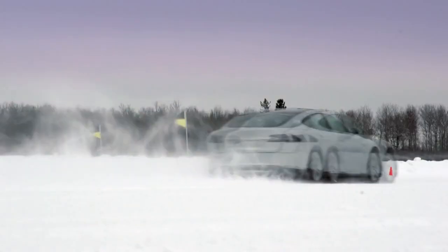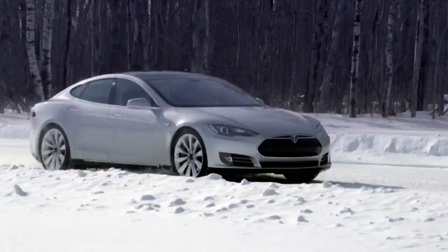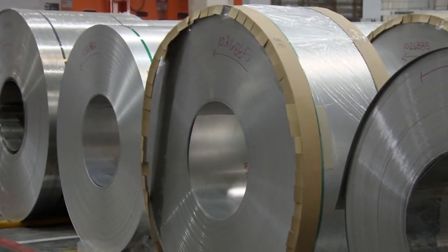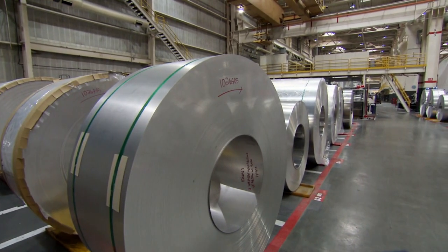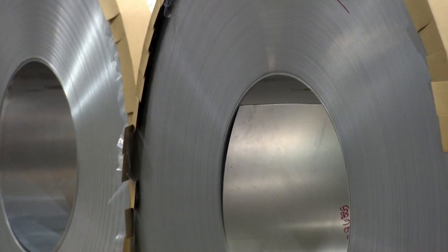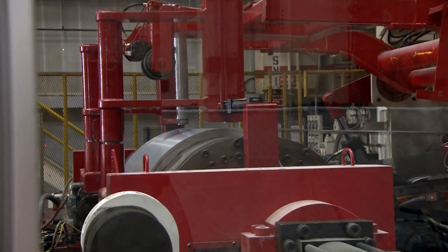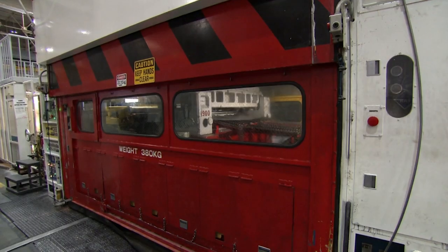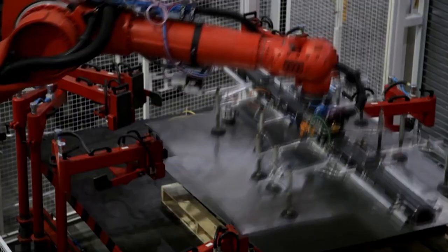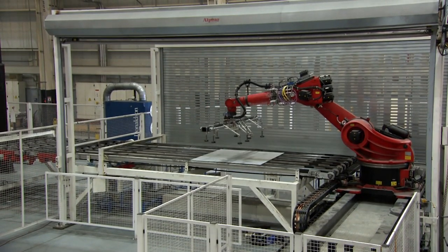Tesla's Model S may look like a conventional sports sedan, but that's where the resemblance ends. Everything has been done to make this car as light and powerful as possible. Most cars are built from steel, but these giant rolls of metal aren't steel — they're lightweight aluminium. More expensive than steel and tricky to work with, they've chosen aluminium because it cuts the car's body weight by almost 100 kilos, making it faster and more fun to drive.